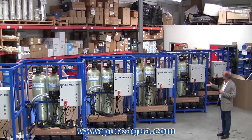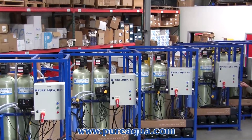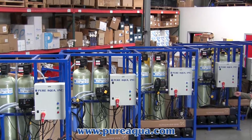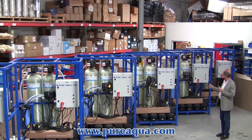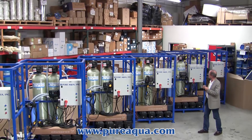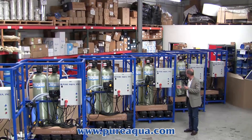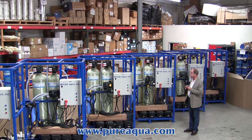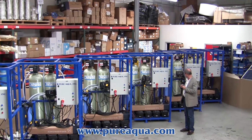The submersible pump delivers river water to a tank, from which the water is repressurized with the pump on this skid. The water is sent through a media filter for turbidity reduction and particulate reduction, followed by activated carbon, followed by a cartridge filter that filters down to one micron, and lastly a UV filter for disinfection.